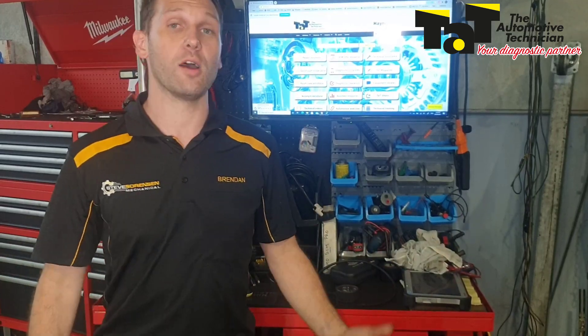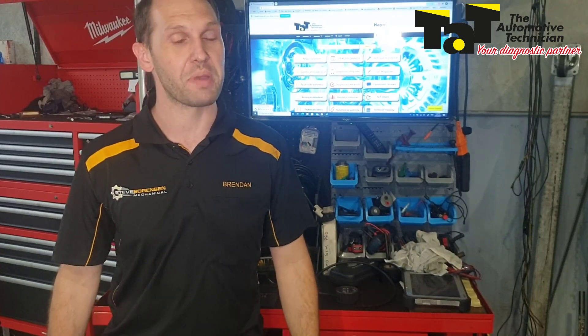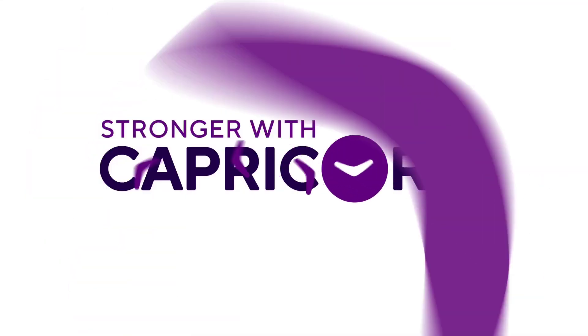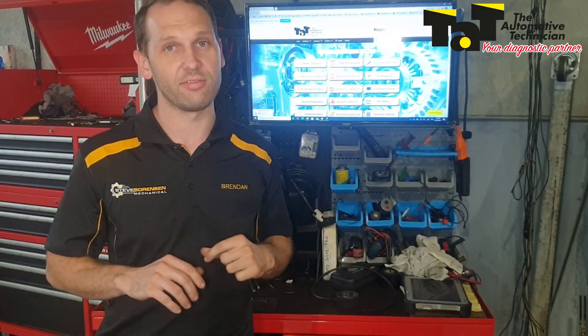Hi guys, Brendan from TAT here. Today I want to talk about particularly cold start misfires on direct injection petrols, with a case study. I've got a Mazda 2 Skyactiv here — about 60,000 Ks on it, with the 1.5 litre engine.